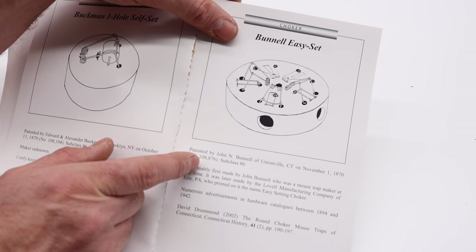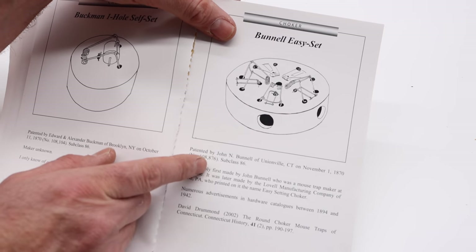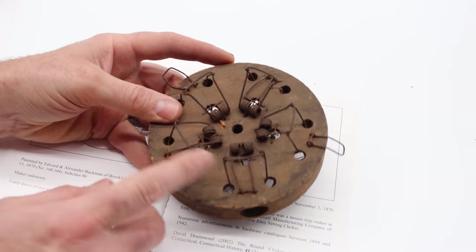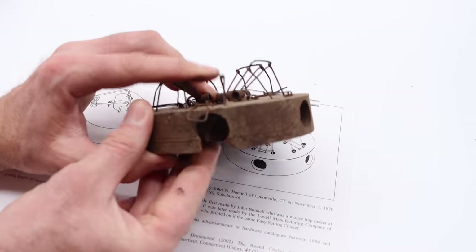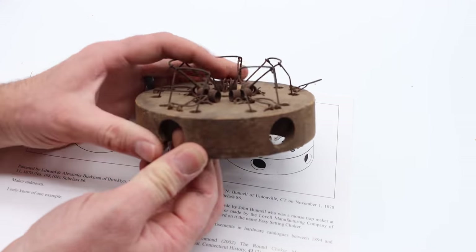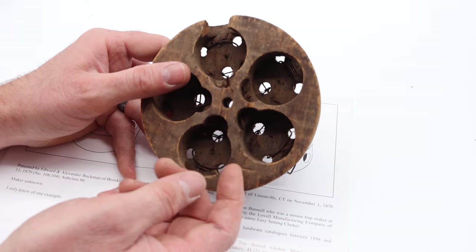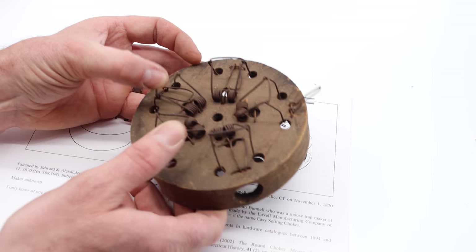Here's the Bunnell Easy Set. This style was made for many years by Lovell Manufacturing Company, but first patented in 1870. This one can catch five different mice — there are holes for the mouse to stick its head in, with a wire noose that's held open and spring-loaded. When the mouse pulls the trigger, the noose goes up and you've got a mouse. You can even get five in one night. In the past, a mouse chewed on this and broke it. This style was very common and mass-produced because it was very effective.